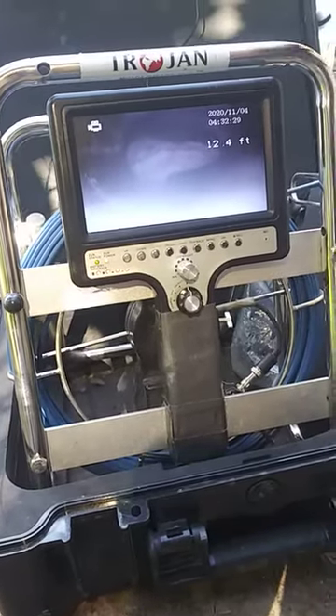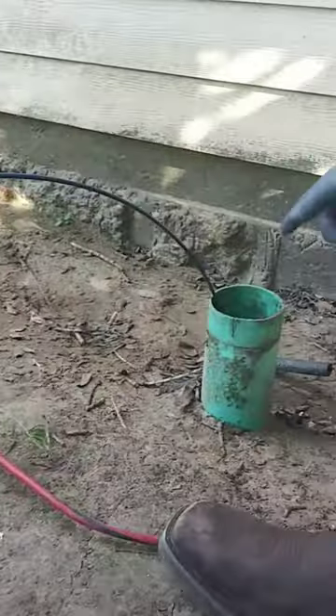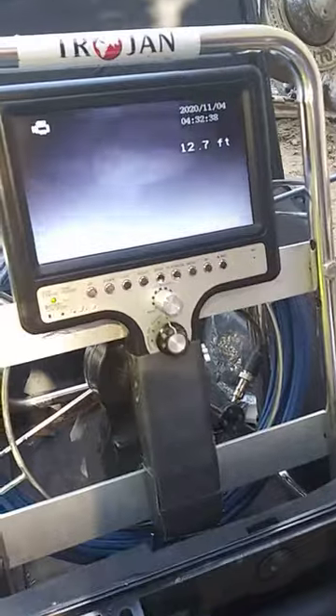Hi guys. Mr. Justin, check it out. I'm inside the clean out, about 12 feet in, and there's a big, large grease right here.